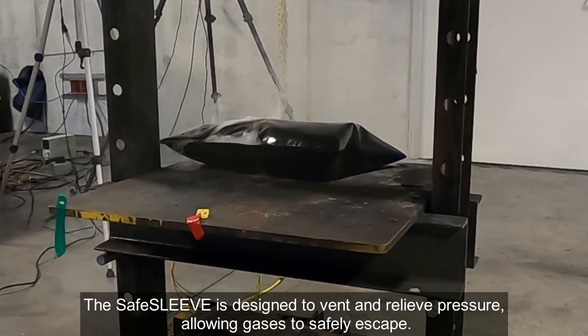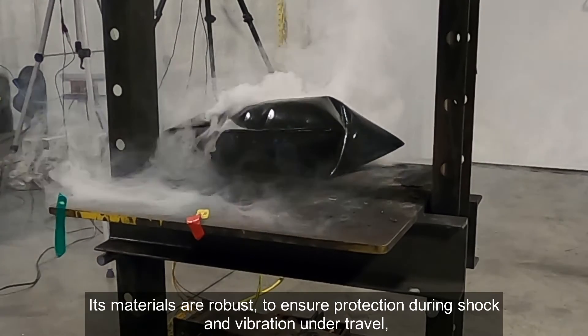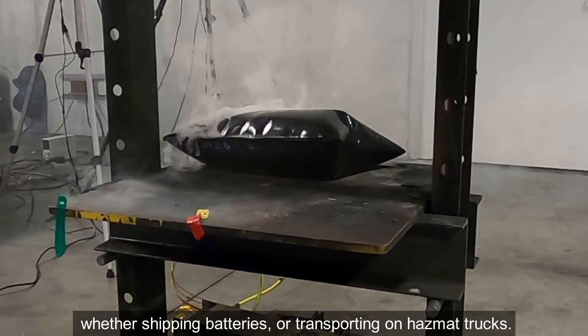The Safe Sleeve is designed to vent and relieve pressure, allowing gases to safely escape. Its materials are robust to ensure protection during shock and vibration under travel, whether shipping batteries or transporting in hazmat trucks.